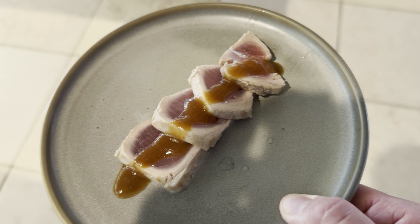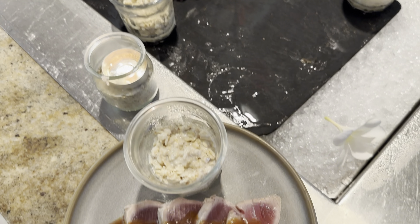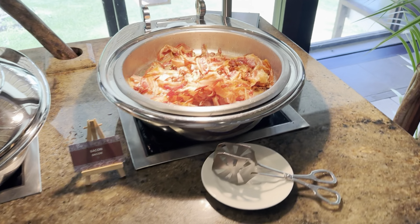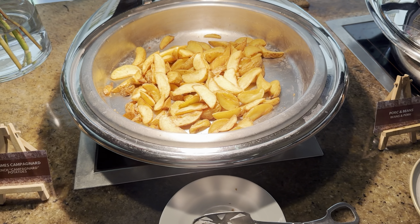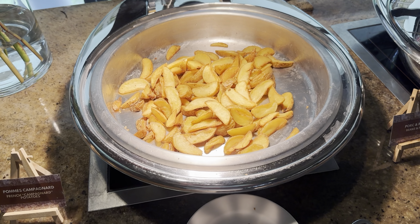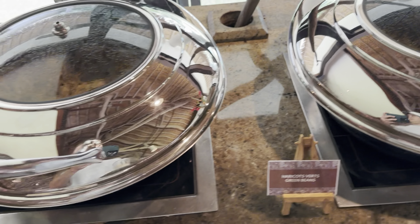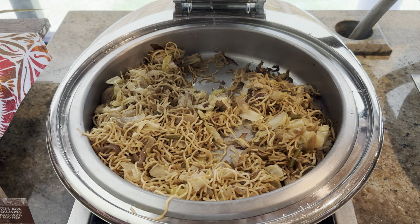I haven't had any oatmeal yet today, so let's go get some. They do also have a whole cereal selection here. Let's see what the hot items are today — they have bacon every day, and beans and pork every day. These are the potatoes today; each day has been a little bit of a different potato selection — some days hash browns, and these are more of a potato wedge. The chicken sausages have been here every day, and the green beans as well. And today there are sautéed noodles with vegetables and fish.